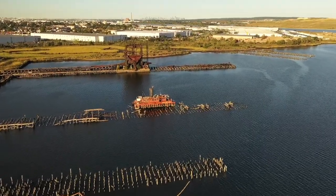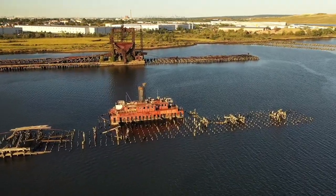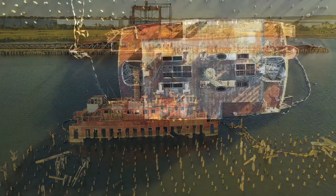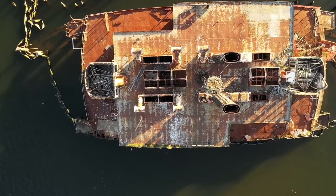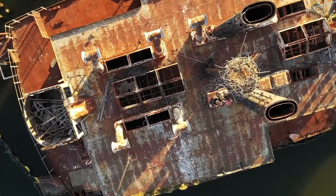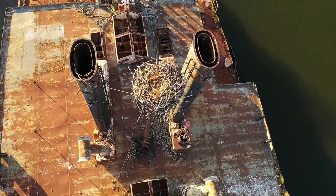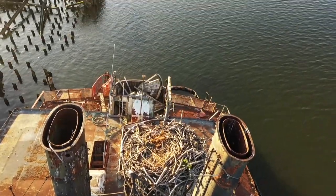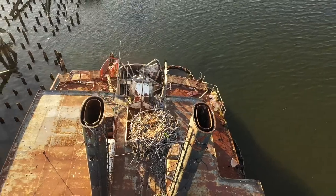We're going to drop in on this sunken ship here — an abandoned ship at this pier. You can see on the top there is a crow's nest with a bird's nest, a hawk's nest or an eagle's nest in there. We're going to drop in on that and check it out. We're going to make a turn and center ourselves right there between those stacks. It doesn't look like there's anything in there now, but I'm sure they come to roost later in the day or at different times of the year.